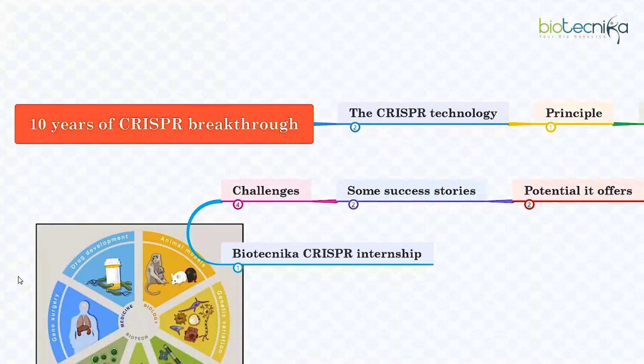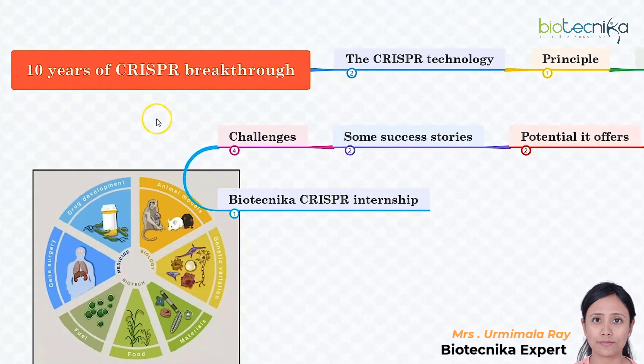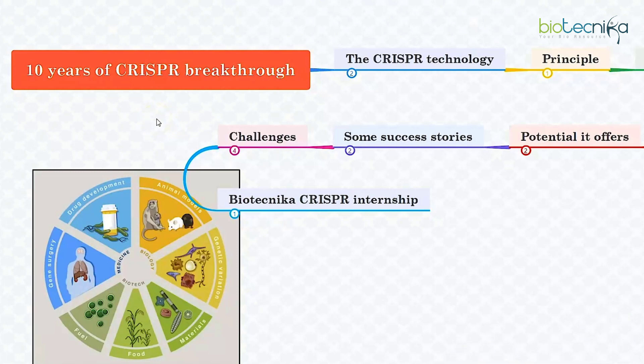Yes, it has been 10 long years that this revolutionary breakthrough has been creating a buzz all over. That's right, in the 10 years since the CRISPR technology has been developed, it has begun to deliver on its unlimited potential, which will help in improving the quality of human life. Over the last three years, the gene editing technology with near unlimited potential has produced flawless results in clinical trials.